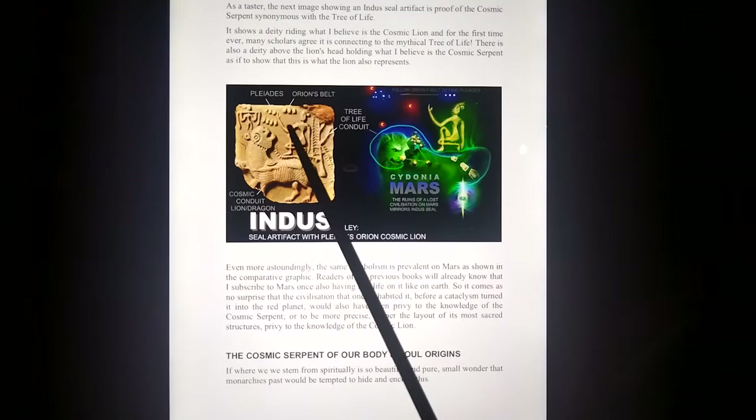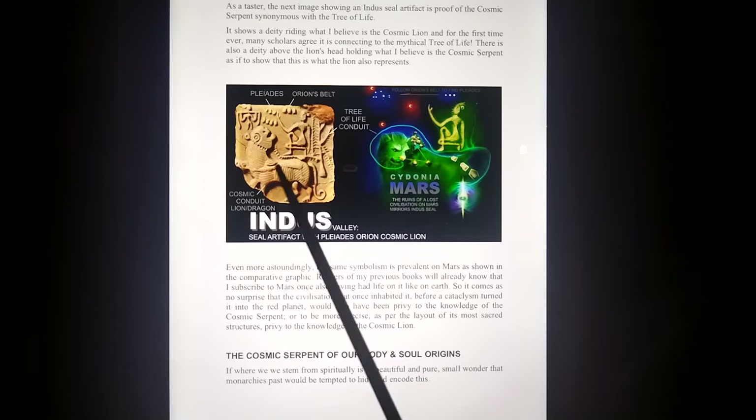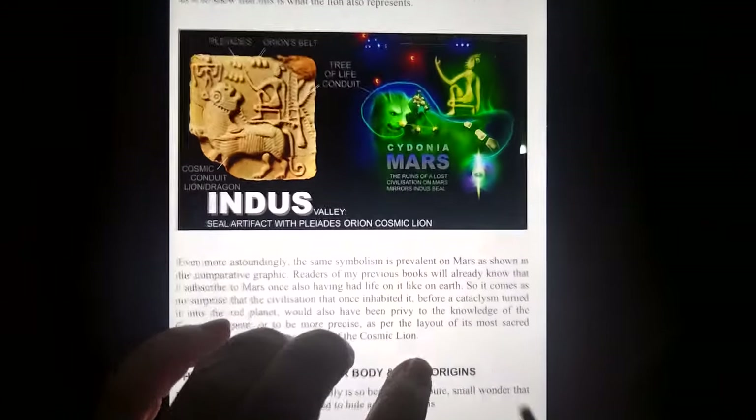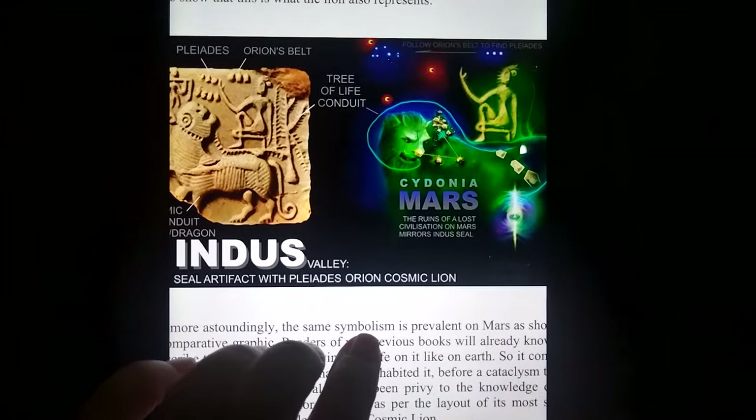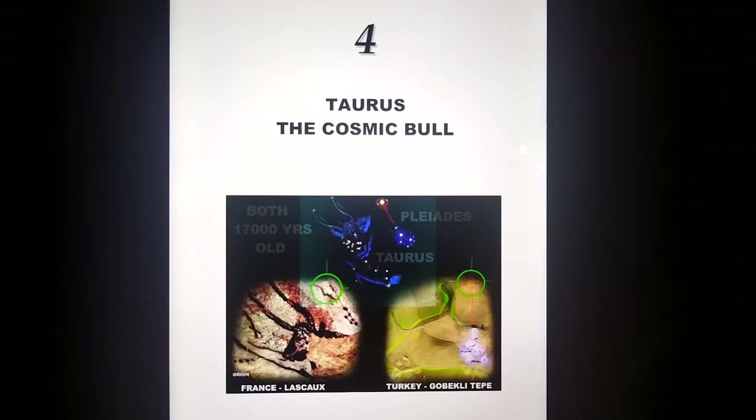Looking at the end of civilization star map — Orion's Belt, Pleiades, Cosmic Lion, just like on Mars. The two are actually the same thing. As you see it on Mars, the Cydonia area, a five-sided pyramid with Orion's Belt on the back of it, pretty much is the same as the end of civilization seal. The Taurus Cosmic Bull, the two oldest, obviously.